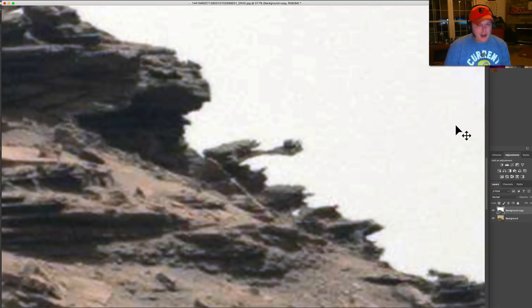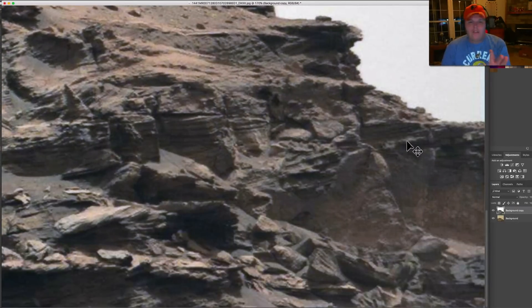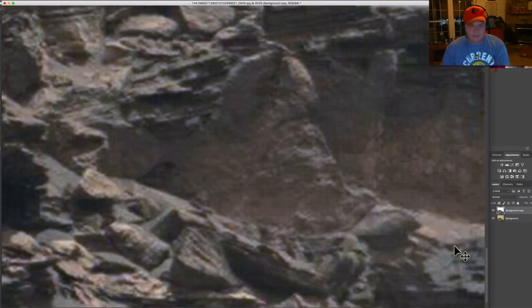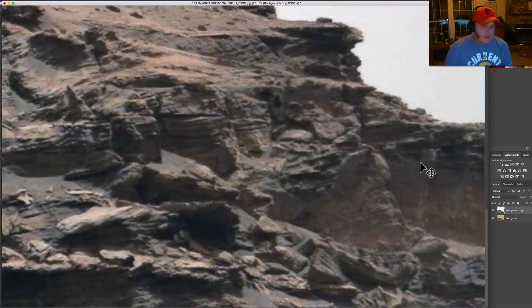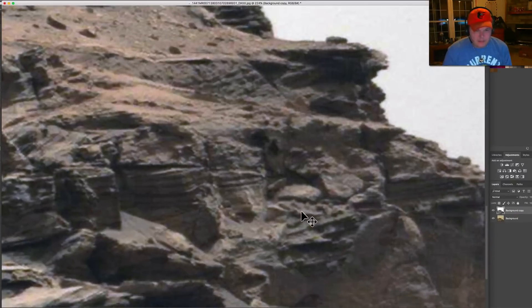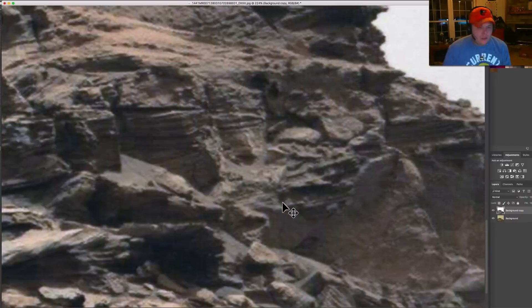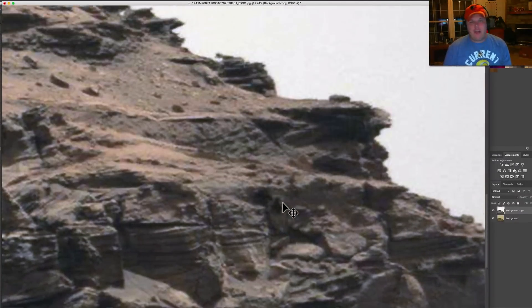Now they've given us the worst quality pictures. Look at down here where there's obviously some interesting stuff going on. Look what they've done — they've put in JPEG artifacts. We've seen that in picture after picture in the last couple of weeks. It has nothing to do with the rover being broken or a smudge on the lens. It's because of all these amazing anomalies. Look at this stuff — we're looking at buildings that have been smashed.